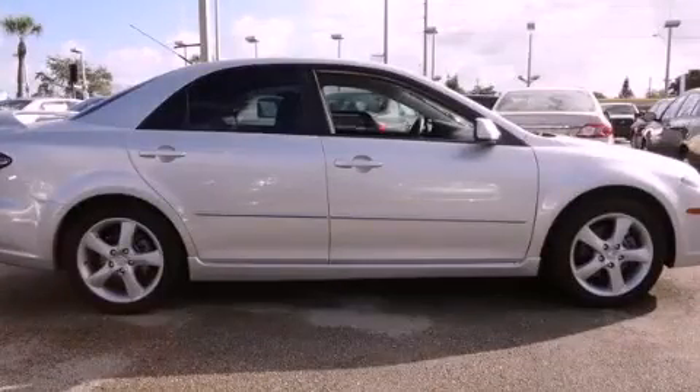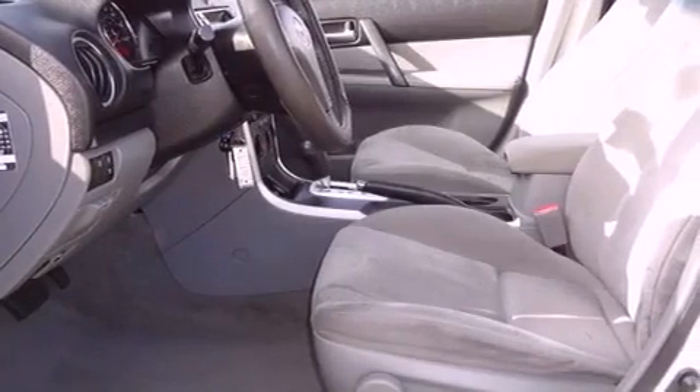This is a 2008 Mazda 6. It features a 2.3-liter 4-cylinder engine and a 5-speed automatic transmission.